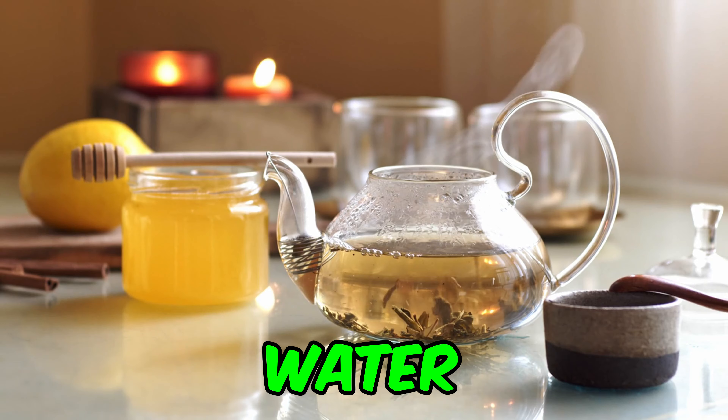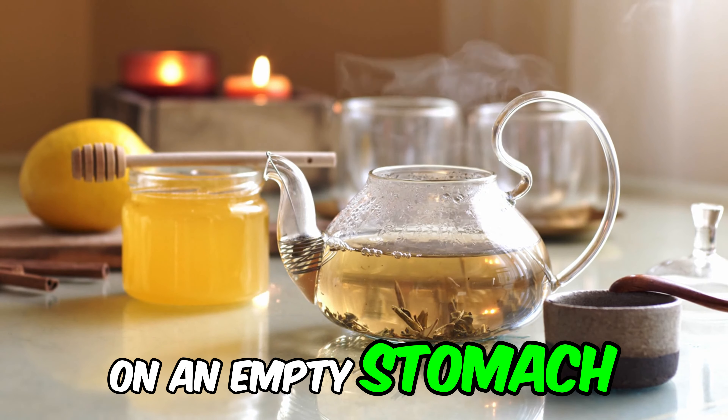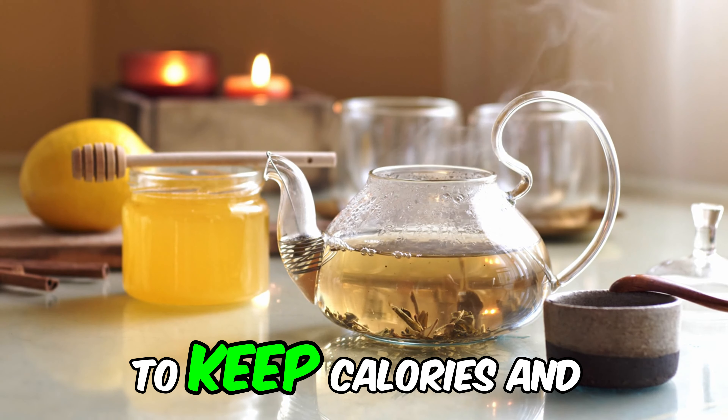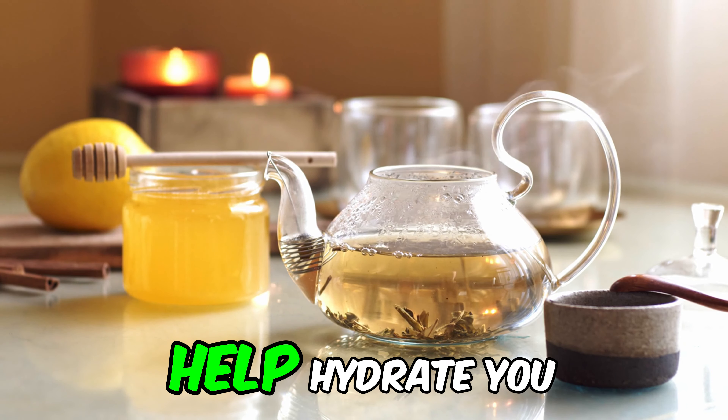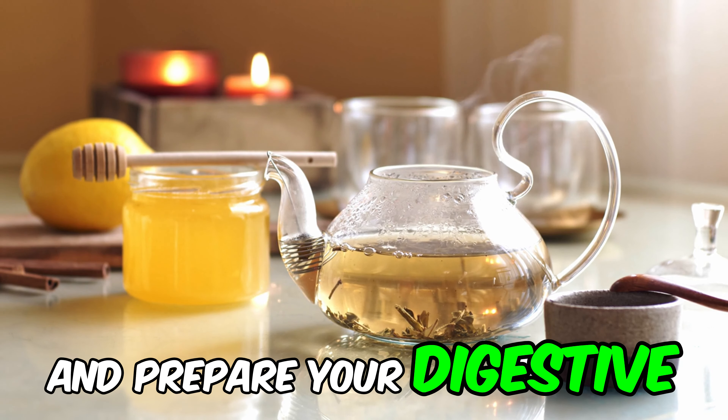Squeeze half a lemon into a glass of warm water and drink it on an empty stomach. Avoid adding sugar or honey to keep calories and carbohydrates to a minimum. This drink is not only refreshing, but can also help hydrate you and prepare your digestive system for the day.